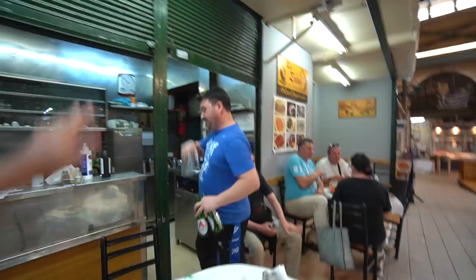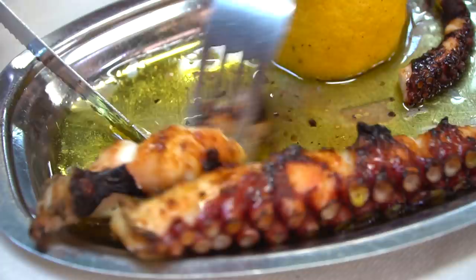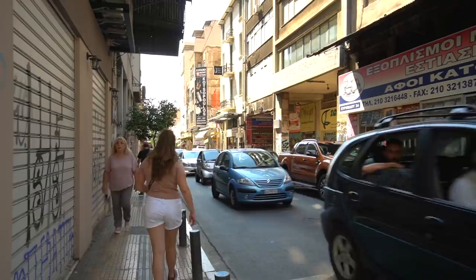I know it's only day two, but that definitely wins the award for the best find of the trip so far. That octopus was amazing — I can't stop thinking about it. We specifically only had a little bit there because we want to go to another place that's nearby. So let's go get some charcuterie.